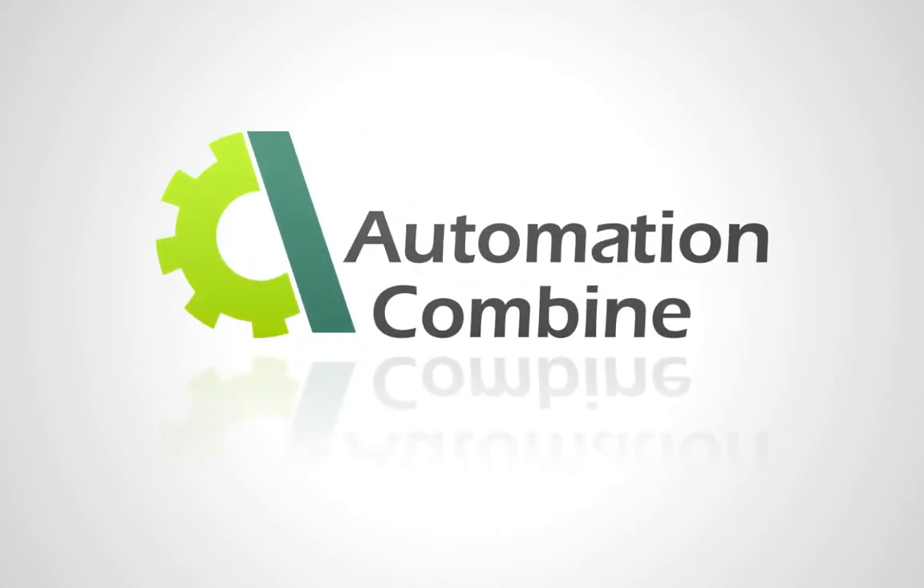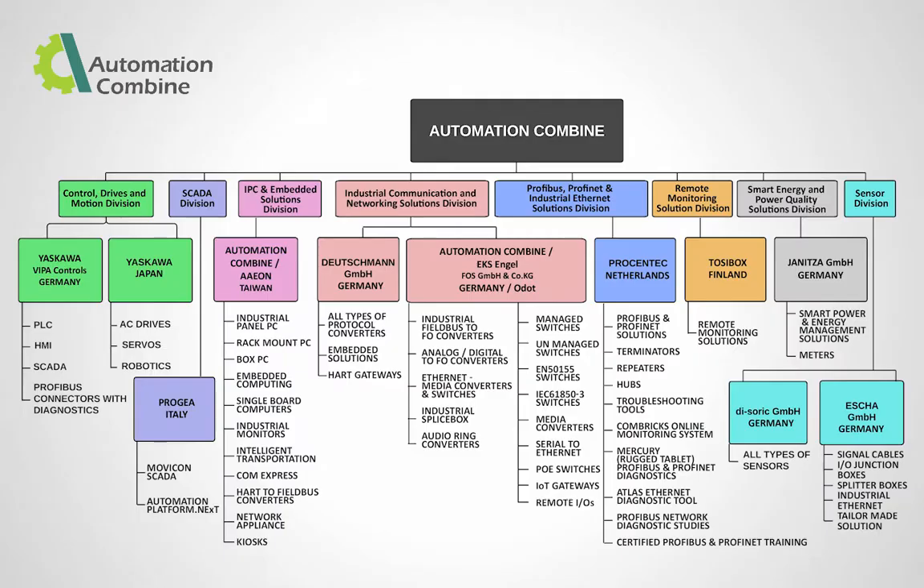Greetings. I wish to take a few minutes to introduce you to Automation Combine. Automation Combine is an international multiband organization of automation products for the industries in India, Bangladesh, and Sri Lanka for over a decade. Automation Combine's vision is to be a one-stop supplier and one of the leading automation companies, providing total solutions for industrial automation in the Indian subcontinent.